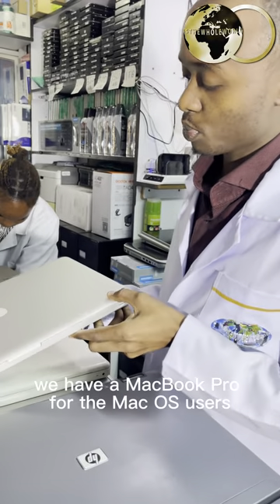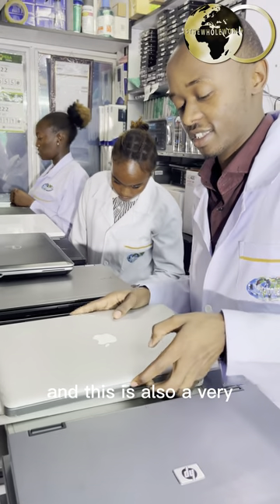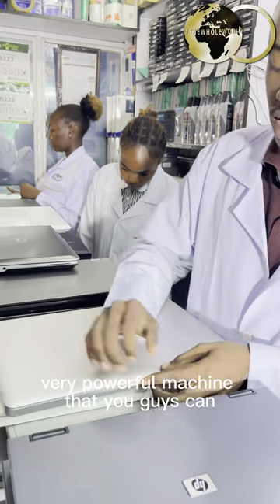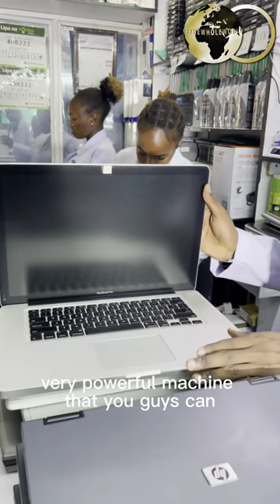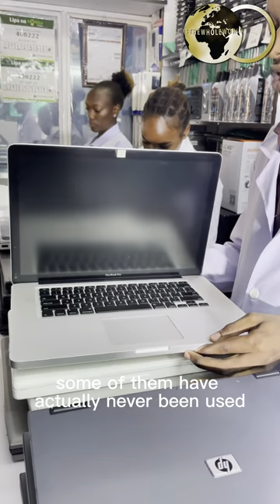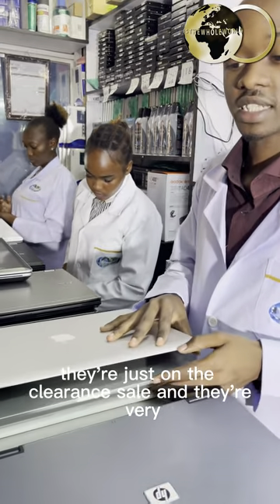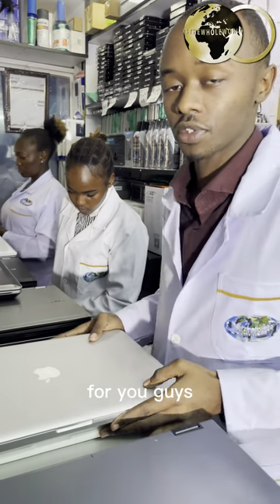We have a MacBook Pro for the Mac OS users, and this is also a very powerful machine that you guys can, as you can see, it's a very nice used laptop. Some of them have actually never been used — they are just on the clearance sale and very affordable for you guys.